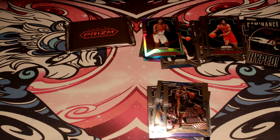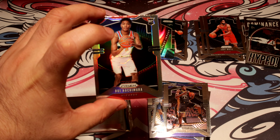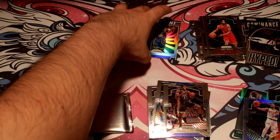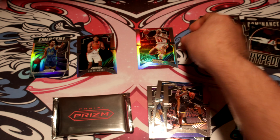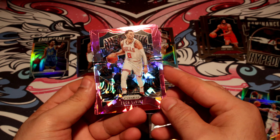Ten parallels next — this is where the money is. So far: a silver rookie, another silver, and probably the best so far is the Dennis Rodman silver for the Bulls. Here we go — 10 pink parallels.